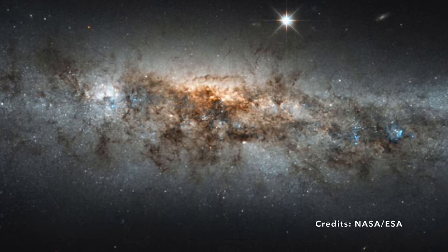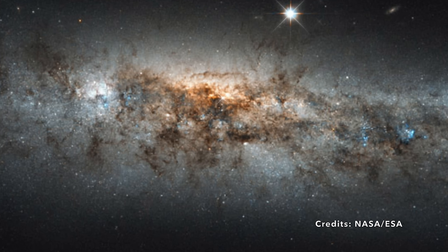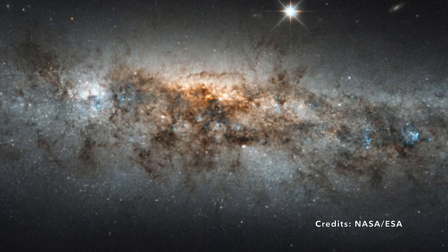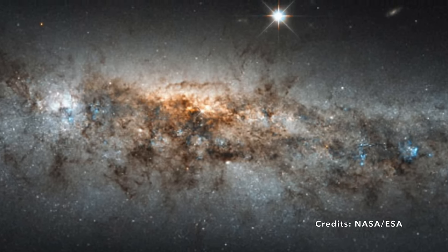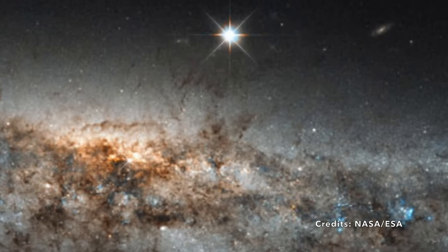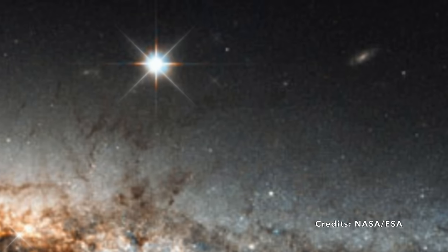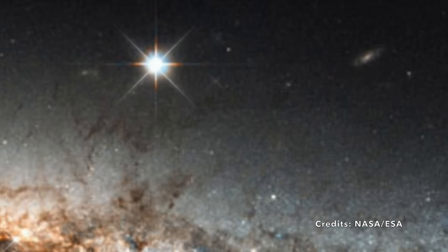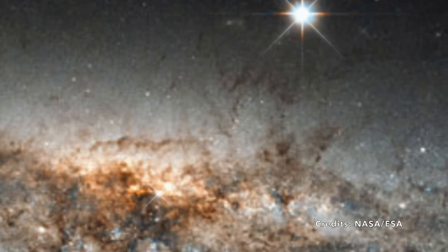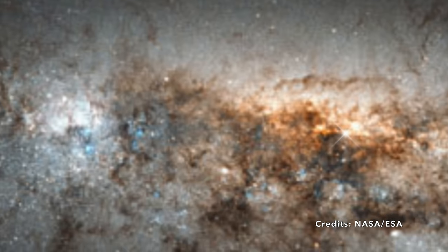Picture yourself embarking on an interstellar voyage, light years from Earth, to explore one of the most captivating sights the cosmos has to offer: NGC 4631, fondly named the Whale Galaxy. This mesmerizing celestial body resides some 30 million light years away in the constellation Canes Venatici, or the hunting dogs. It bears a remarkable resemblance to our very own Milky Way, but with an exotic twist — when we gaze at it from Earth, we see the Whale Galaxy edge-on. This unique perspective is why some past observers thought the galaxy resembled the shape of a whale or even a herring swimming through the cosmic ocean.